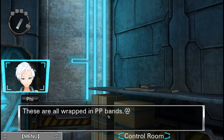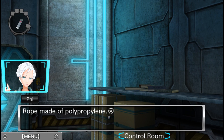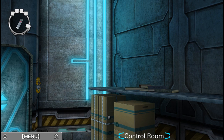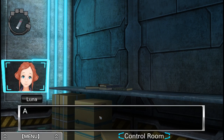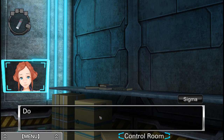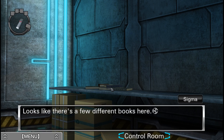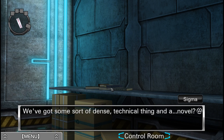These are all wrapped in PP bands — rope made of polypropylene. A cardboard box filled with complicated machinery. Do you think we can use it? I don't even know what it is. Looks like there's a few different books here — we've got some sort of dense technical thing and a novel.